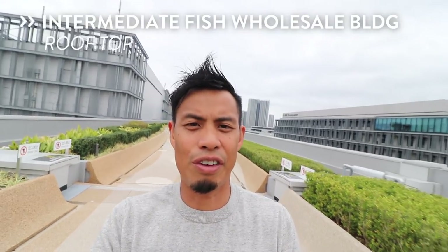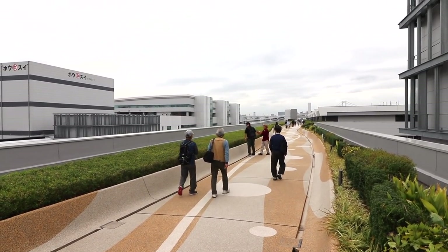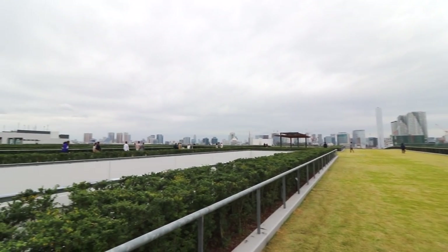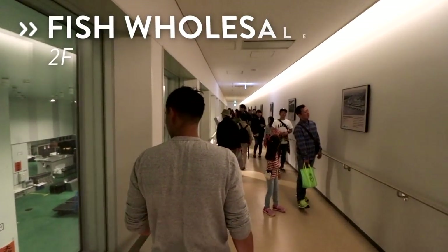I've made it to the fifth floor rooftop. There's nothing here — it's just a wide open space. I guess if you get tired of the fish and all the smells, you come up here and get some fresh air. Still pretty dope though. Check out this rooftop — it's all brass, and you can see all of Tokyo just beyond me. There's Tokyo Tower just right over there, and Rainbow Bridge just right over there. This is the observation area.